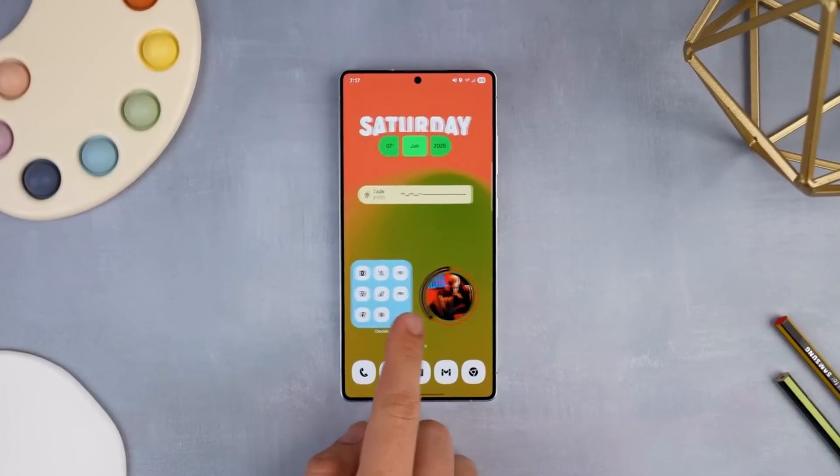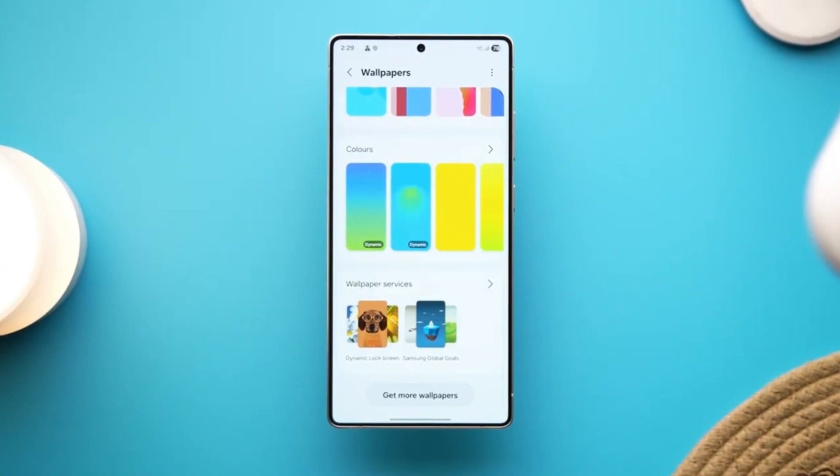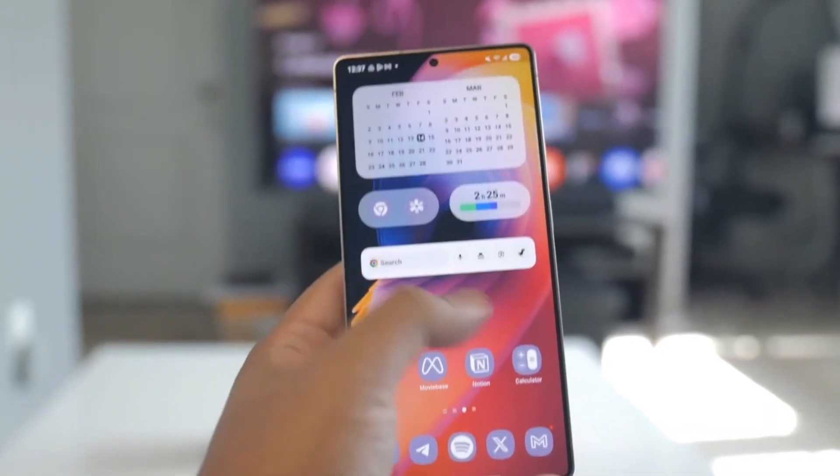There's also a new split screen mode that makes multitasking on foldables feel as seamless as dragging windows on a tablet. Is this finally the moment Samsung outshines Apple on polish? Share your thoughts.